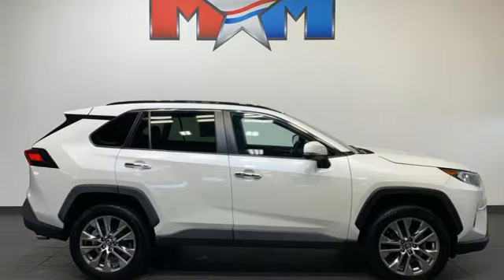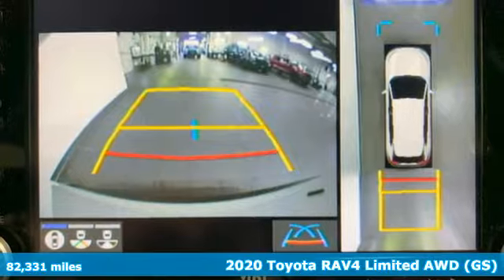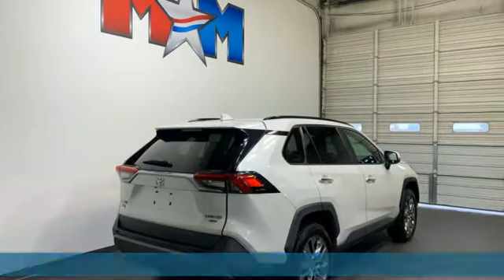Here's a 2020 Toyota RAV4. Feed your adventurous nature in this stylish and smart SUV. It's equipped for all your driving needs and wants.